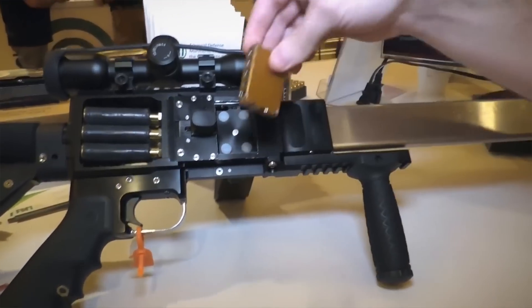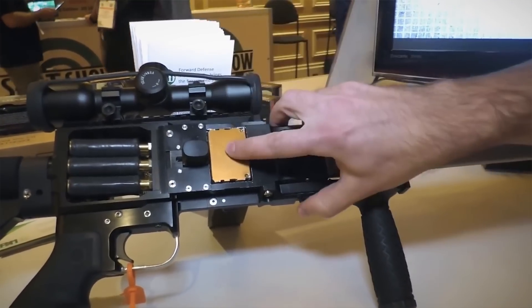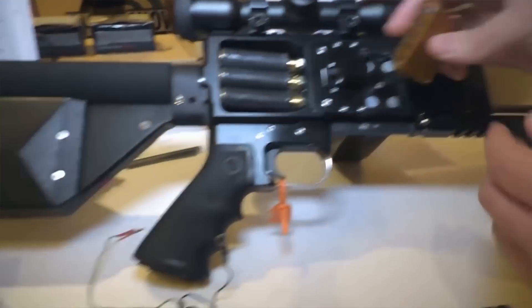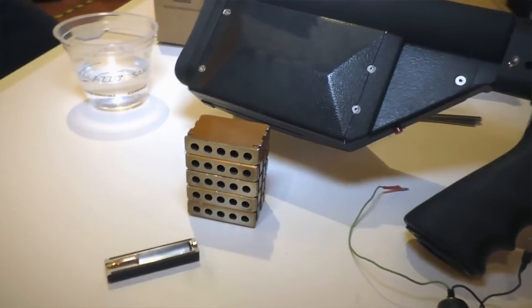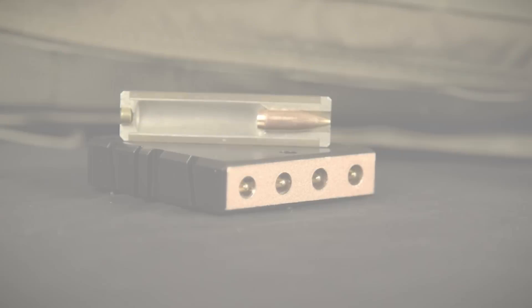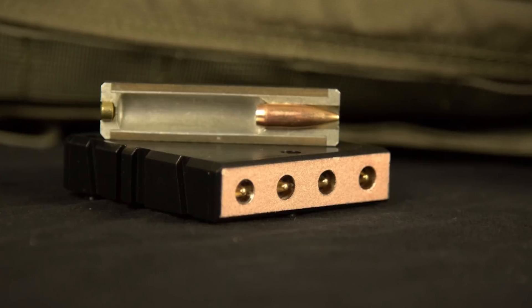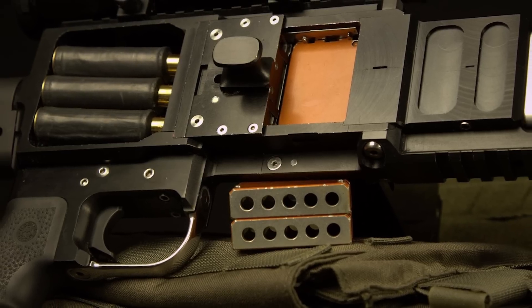As the blocks move through the loading chamber, they take the associated heat with them. This reduces jams and improves the weapon's efficiency. Also, instead of a traditional trigger that requires a mechanical action to fire a single round, each bullet is sent downrange by an electric switch and an electromagnetic actuator unique to each bore.